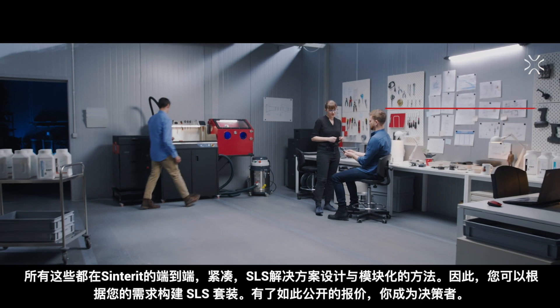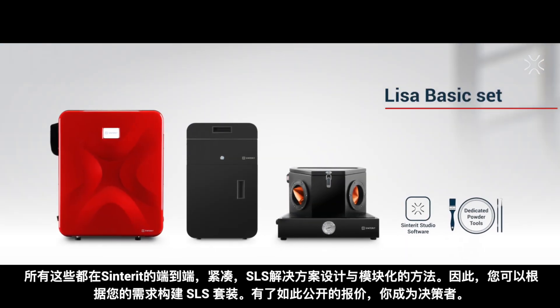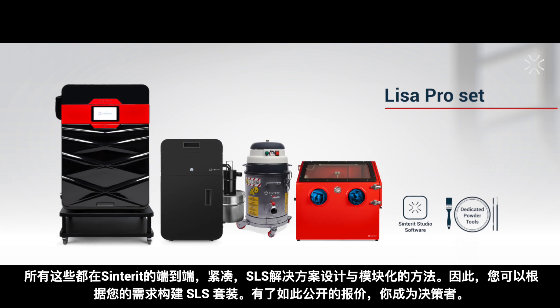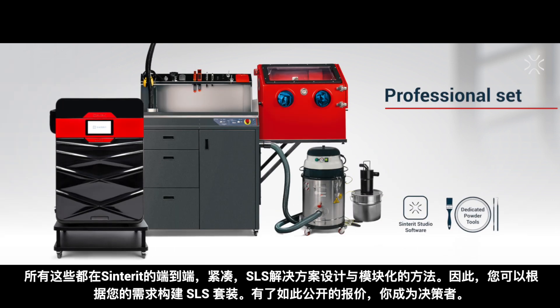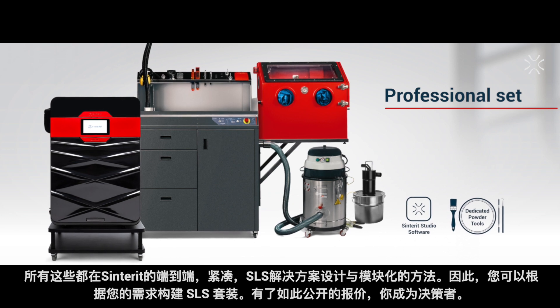All of that in Centorit's end-to-end compact SLS solution designed with a modular approach, so you can simply build your SLS set based on your needs. With such an open offer, you're the decision maker.